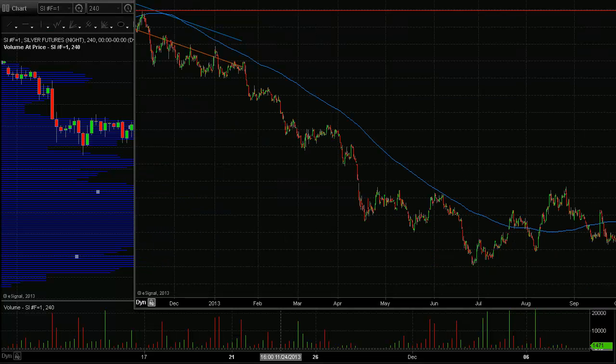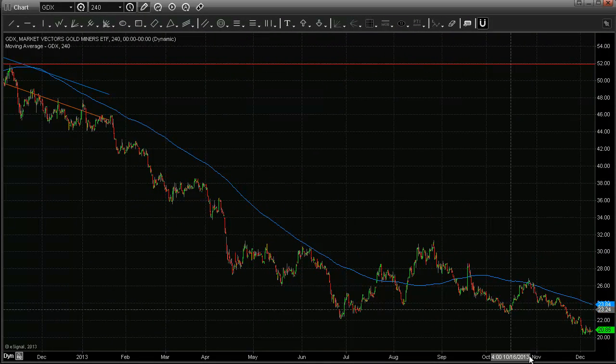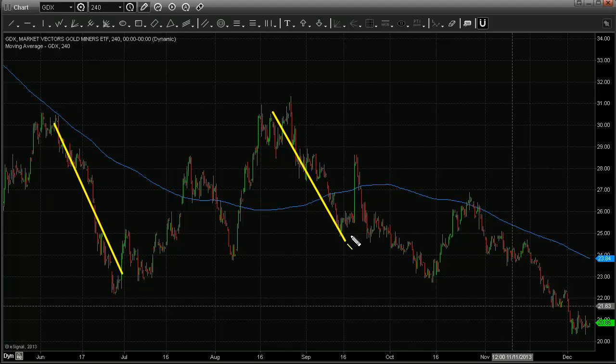Taking a look at the gold miners — the GDX ETF, four-hour chart. It's a bearish-looking chart and has had a significant run to the downside. Looking at previous moves, I feel as though we're probably due for some type of pop in precious metals and gold miners. We could easily see it pop up to the 23 or maybe 24 level, and then it could easily continue to work its way back down.